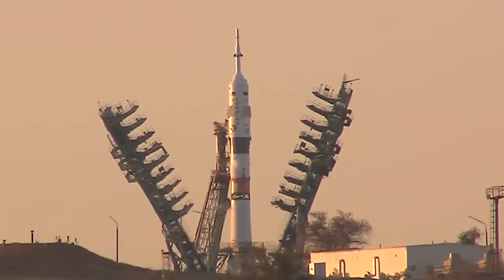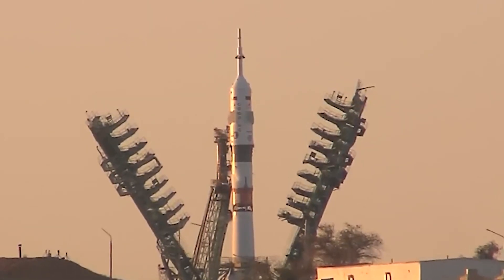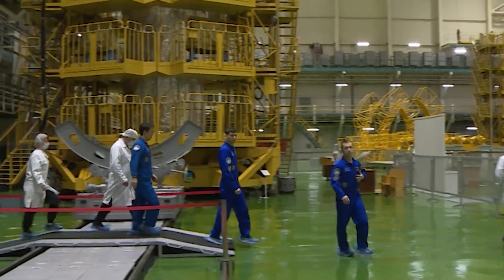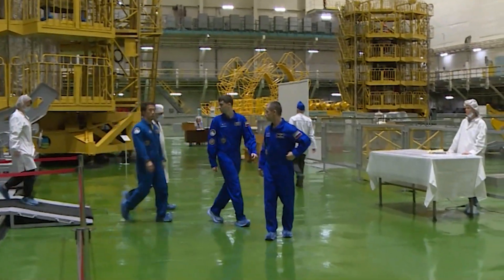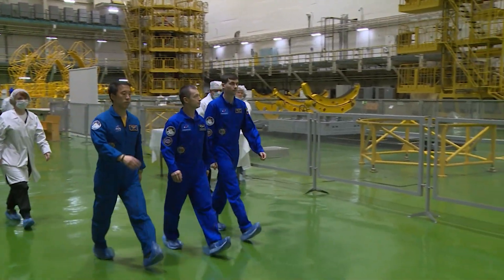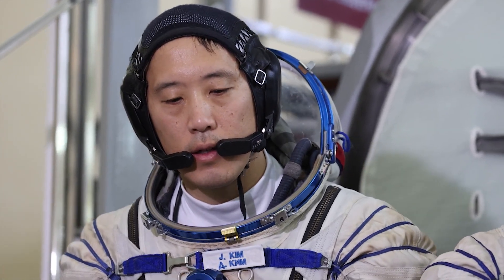On April 8th, the Soyuz spacecraft is scheduled to launch from the Baikonur Cosmodrome carrying three new crew members to station. Roscosmos cosmonauts Sergei Rizikov and Alexei Zubritsky, accompanied by NASA astronaut Johnny Kim, will join Expedition 72 in low Earth orbit. Kim, of Astronaut Class 2017, will serve as flight engineer and remain on station for an eight-month mission.